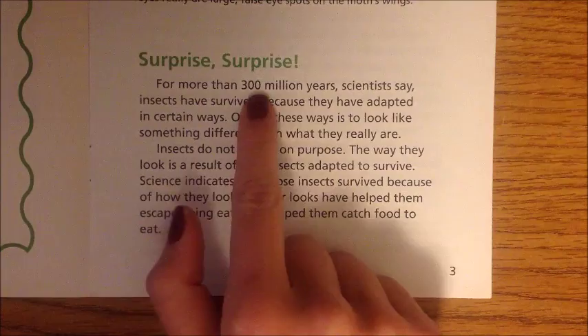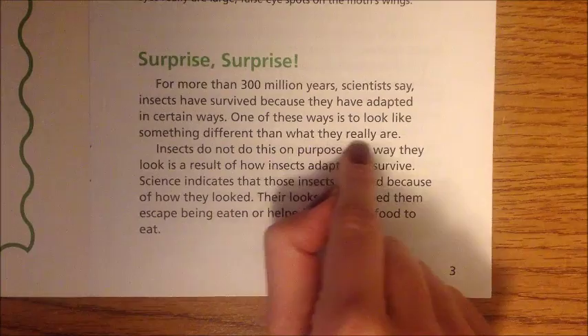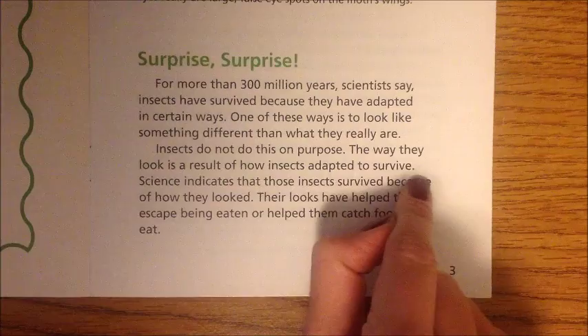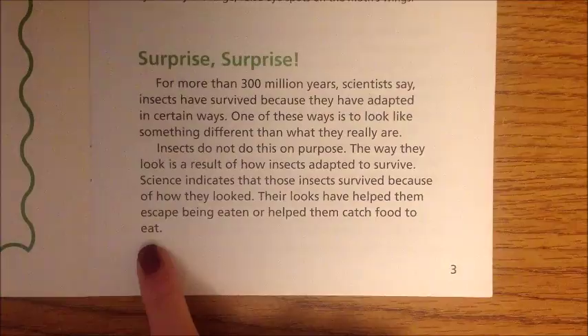Surprise, surprise! For more than 300 million years, scientists say insects have survived because they have adapted in certain ways. One of these ways is to look like something different than what they really are. Insects do not do this on purpose — the way they look is a result of how insects adapted to survive. Science indicates that those insects survived because of how they looked, helping them escape being eaten or helping them catch food.